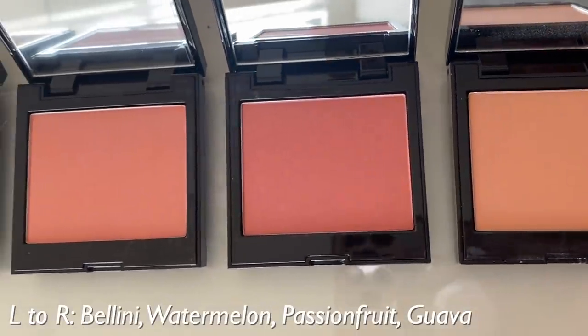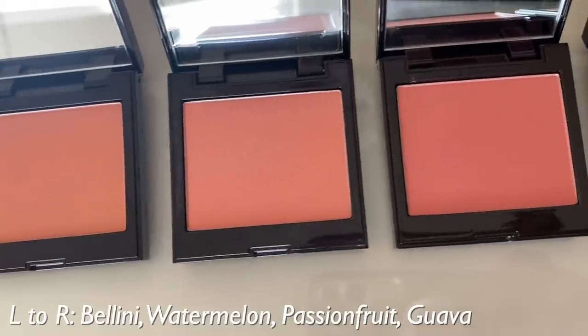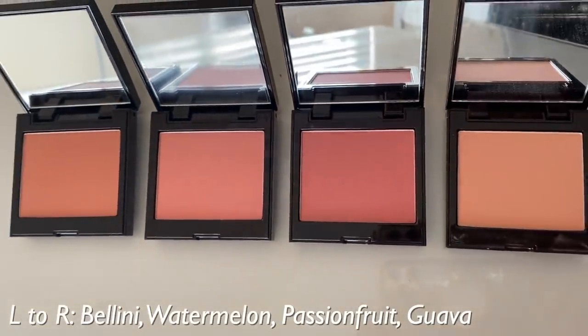Maybe I should read the paper that came with it. With its sheer, buildable, and silky smooth formula, the Laura Mercier New Blush Color Infusion shades are the perfect date night essentials. Pure color pigments feel weightless and apply evenly for a sweet, healthy-looking flush of color that will last for 10 hours. The four new shades: Guava — light pink coral matte; Passion Fruit — warm coral pink sheen; Bellini — light peach coral matte; Watermelon — cool pink sheen. I learned my lesson: read about new products before testing them on camera.